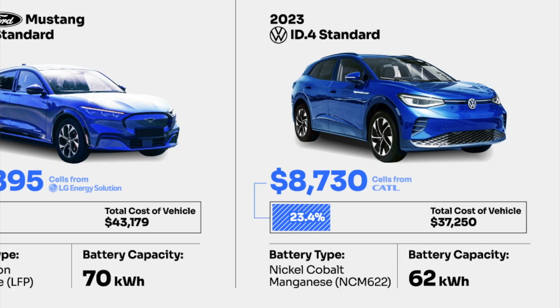Last but not least, the 2023 ID.4 Standard Range. The total cost of that one is $37,250. The pack is provided by CATL and it costs $8,730, which is 23.4% of the total cost of the vehicle. They are using nickel-cobalt-manganese, or NCM, and the battery capacity is 62 kilowatt-hours.